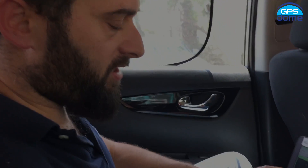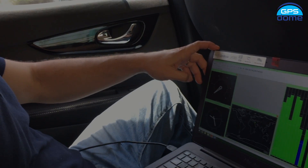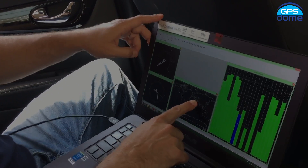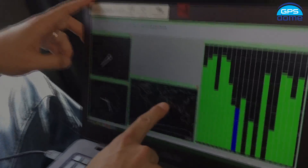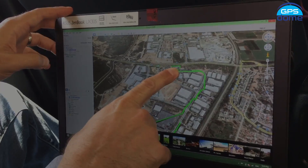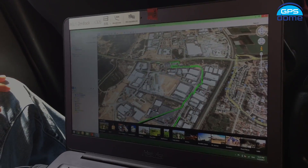Before we set off, we can see here in the user interface that GPS reception is very, very good. We can see that we have a fixed location, and on Google Earth we can see that our position is well known. And now we can start testing.